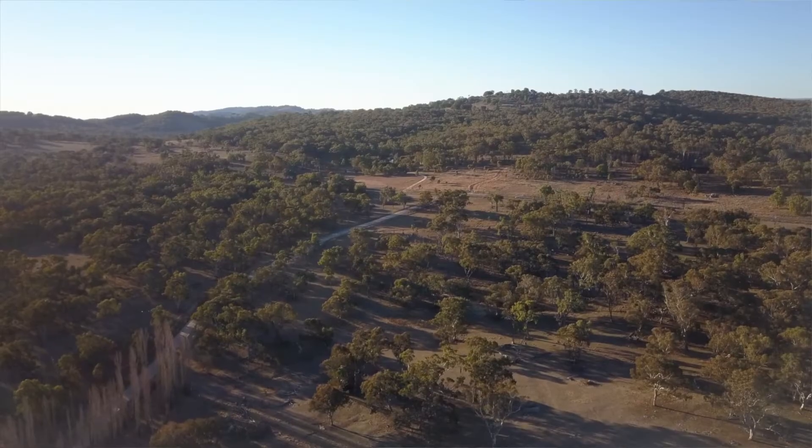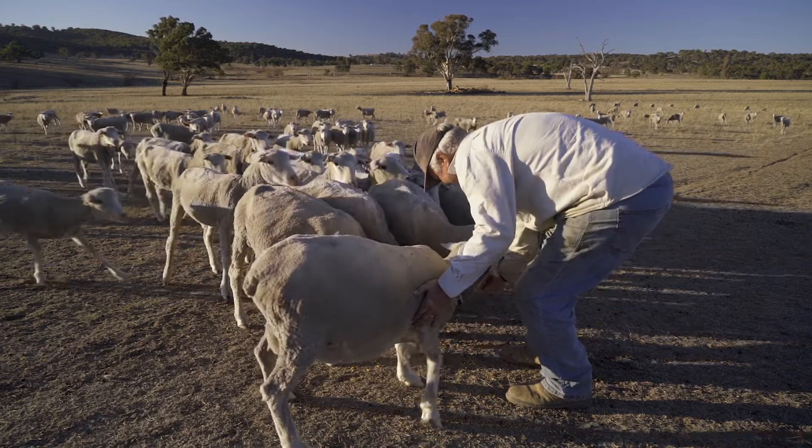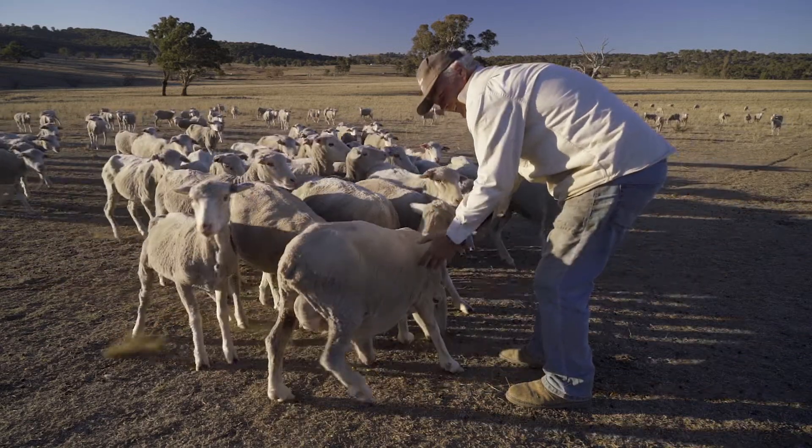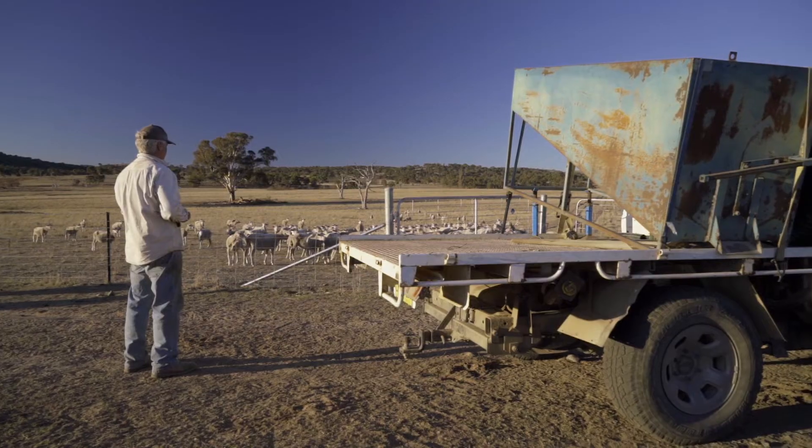I'm Richard Docherty and I've been farming on Belaila for seven years now. We moved across from South Africa in 2011. We have three thousand acres here, and originally Belaila station was one of the founding runs within the New England and was close on a hundred thousand acres in its day.